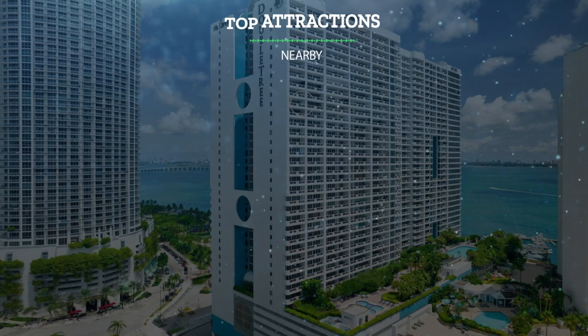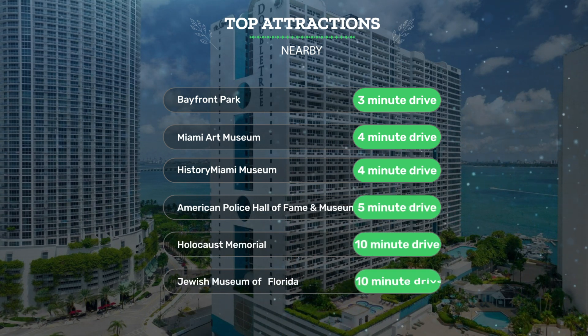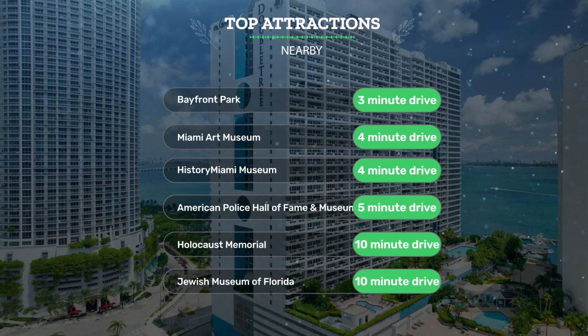It has a pretty good location. It's pretty close to Bayfront Park — 3-minute drive; Miami Art Museum — 4-minute drive; History Miami Museum — 4-minute drive. Also close to attractions like American Police Hall of Fame and Museum — 5-minute drive; Holocaust Memorial — 10-minute drive; and Jewish Museum of Florida — 10-minute drive.